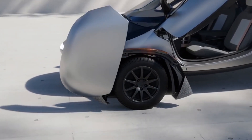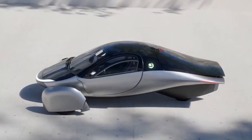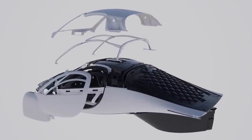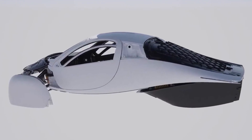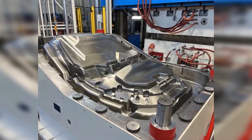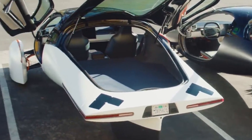Aptera also emphasizes the importance of validating the production line to ensure smooth and efficient manufacturing processes. The demand for the solar three-wheeler has been overwhelming, with a reported 40,000 reservations made for this groundbreaking vehicle. To ensure a memorable introduction, Aptera has designated the first 5,000 reservations as launch editions. These exclusive models feature one motor per wheel, culminating in a combined output of 171 horsepower. Equipped with a 42-kilowatt-hour battery pack, these launch editions are estimated to offer a remarkable range of approximately 400 miles.